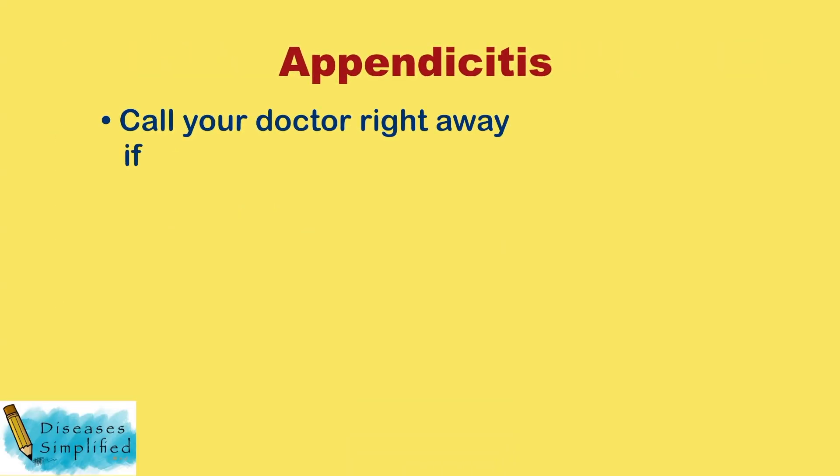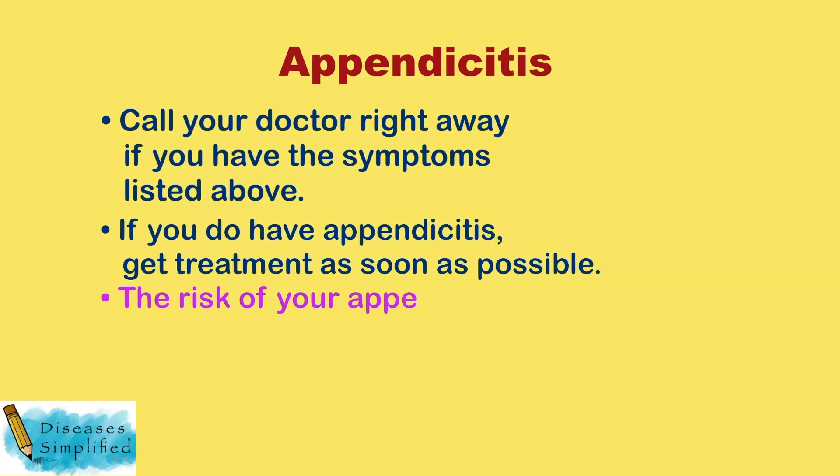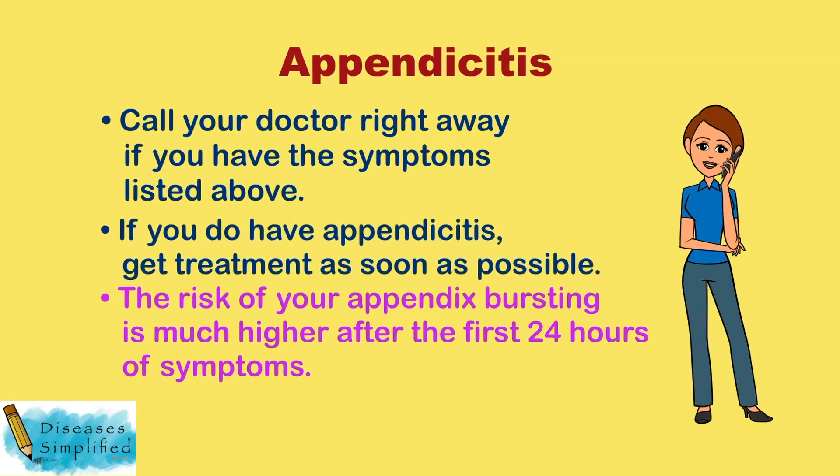Call your doctor right away if you have the symptoms listed above. If you do have appendicitis, get treatment as soon as possible. The risk of your appendix bursting is much higher after the first 24 hours of symptoms.